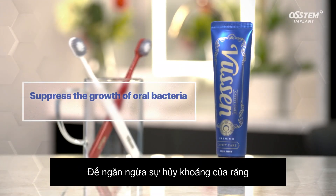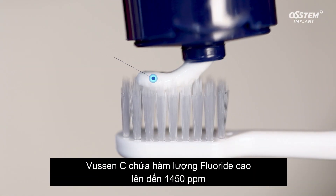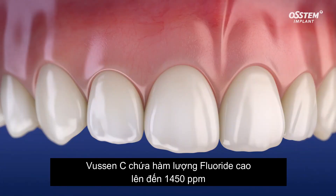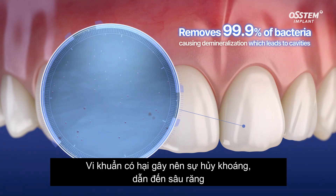To prevent the demineralization of teeth, you need to suppress the growth of oral bacteria. Bucin-C contains 1450 ppm of fluoride — it removes 99.9% of bacteria, causing demineralization that leads to cavities.